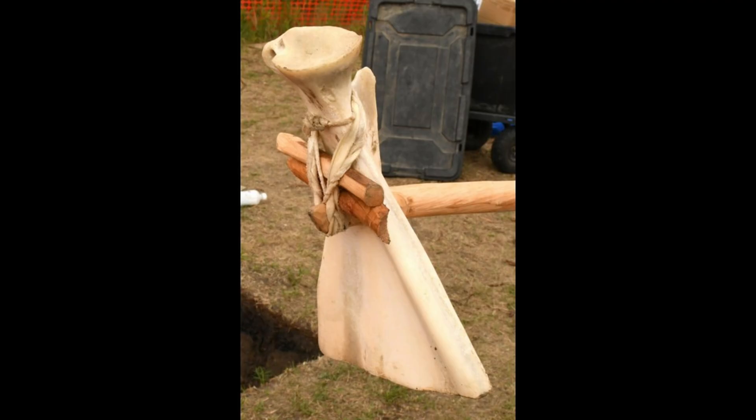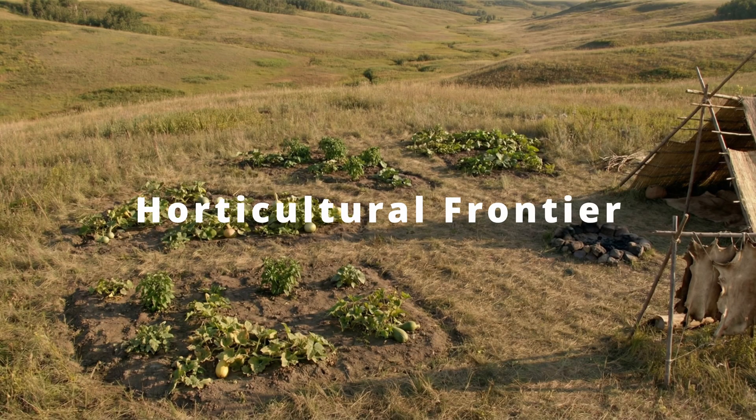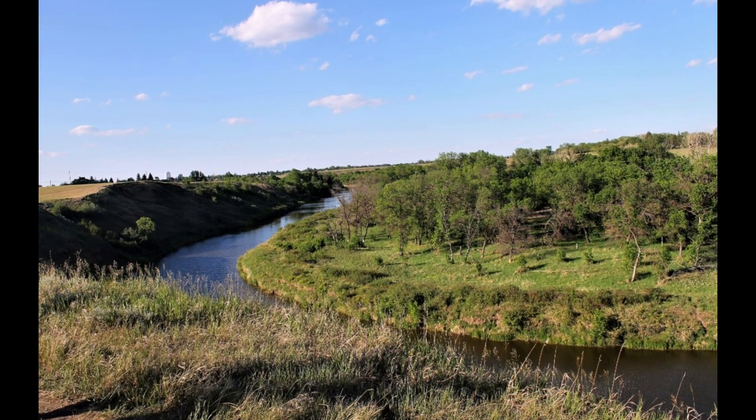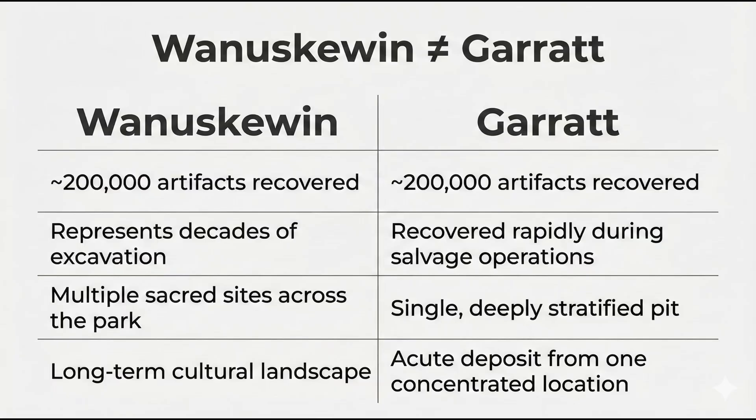You don't drag a tractor home unless you plant a farm. Taken together — microclimate, stratigraphy, hoes, starch, and long-distance trade routes — everything points toward agricultural experimentation at the edge of what was previously unknown. This wasn't large farming: no fields, no villages like Mandan or Hidatsa. But in the sheltered corridor, they may have tried something small but radical — garden plots, a higher-risk supplement to a bison economy. Wanuskuven's 200,000 artifacts represent decades of excavations across multiple sacred sites. Garrett reached that number from acute salvage at a single deeply stratified location. Wanuskuven is the cathedral, Garrett is the factory — and maybe the garden.